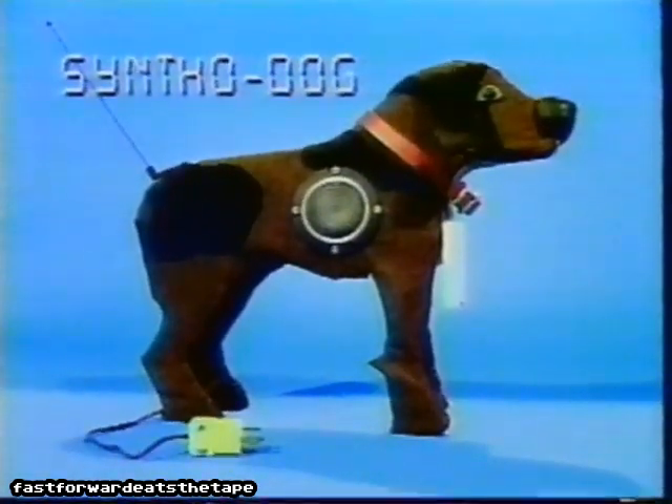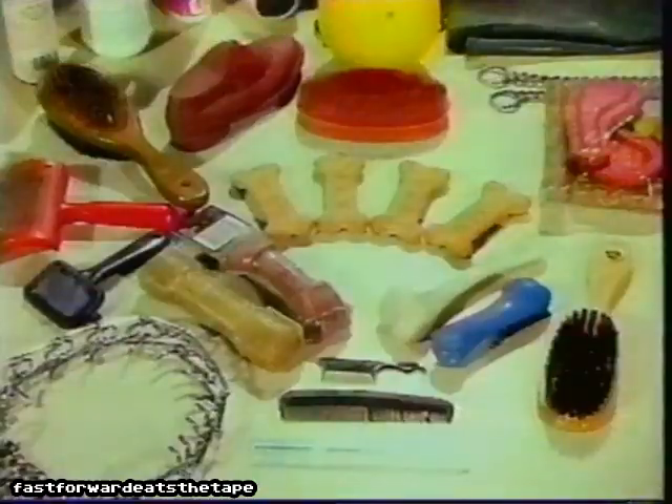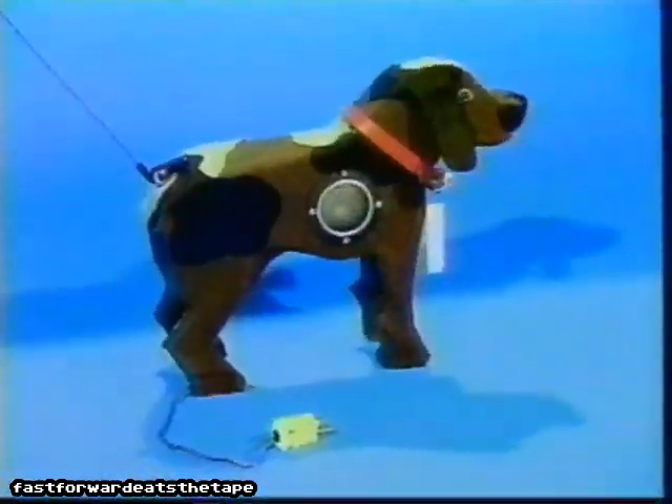Introducing the amazing new Syntho-Dog. All the fun of a real dog without the fuss. Syntho-Dog is fun. Kids love it. This Christmas, look for Syntho-Dog.